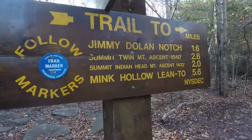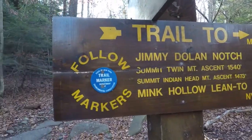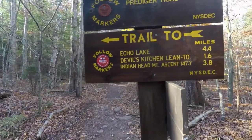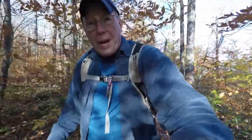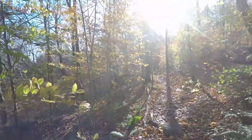We're at our first trail junction. We got a blue path going that way — we'll be coming from that way — and we're going to stay on this red, which is the beginning of the Devil's Pass. We're going up this way. It's a little tough today, it's early, so we got a lot of leaves on the ground and the sun is directly right in front of me — it's tough to see.